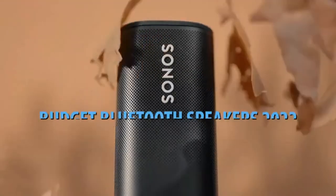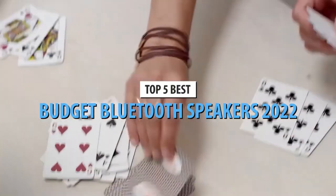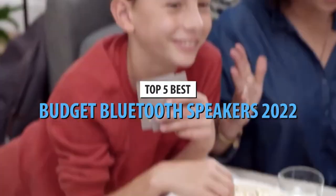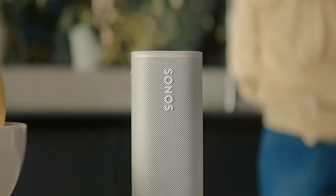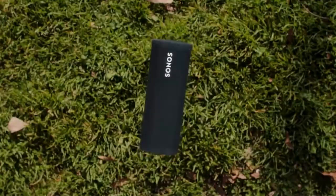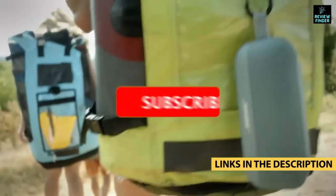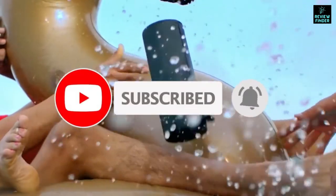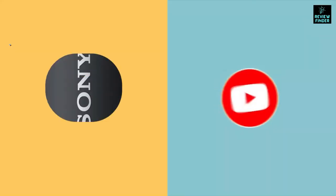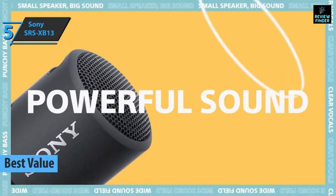What's up guys, today's video is on the top five best budget Bluetooth speakers in 2022. Through extensive research and testing, I've put together a list of options that'll meet the needs of different types of buyers, so whether it's price, performance, or particular use, we've got you covered. For more information on the products, I've included links in the description box down below, which are updated for the best prices. Like the video, comment, and don't forget to subscribe. Now let's get started.